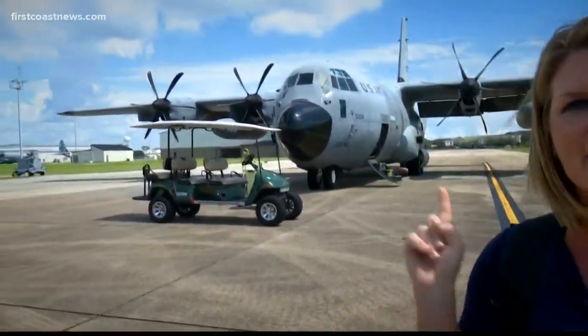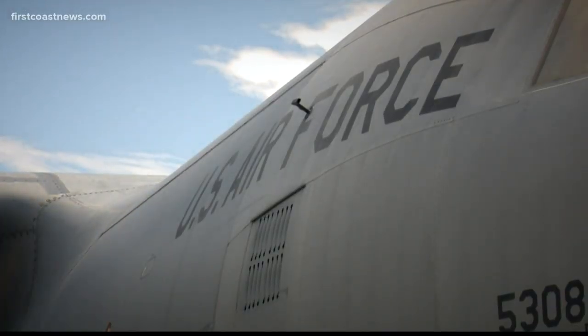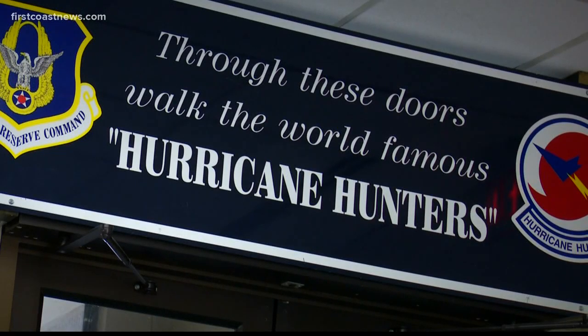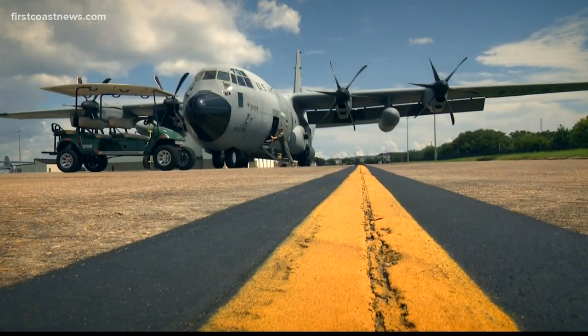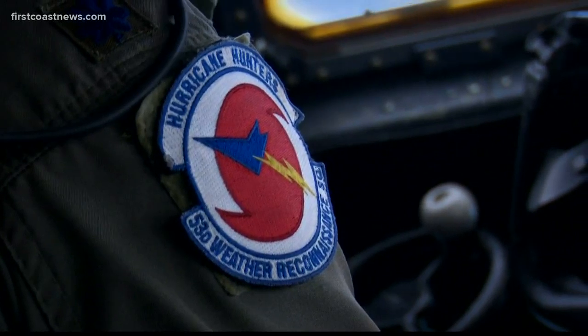We are here at Keesler Air Force Base in Biloxi, Mississippi, where we are ready to fly this WC-130J and fly into the eye of Hurricane Dorian. This is a newer aircraft — this plane was built in '98, which is new in Air Force standards. The aircraft we were flying when I first started flying this mission were built in 1965.